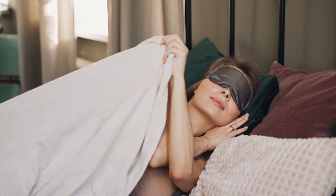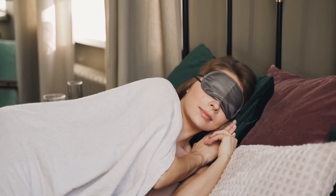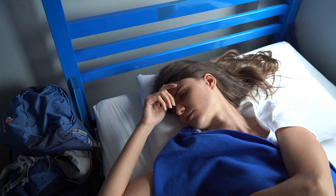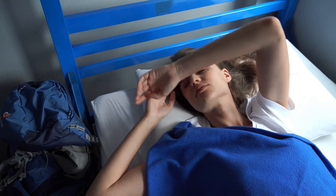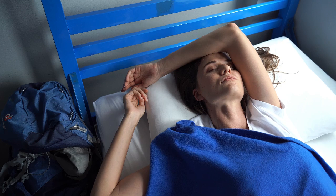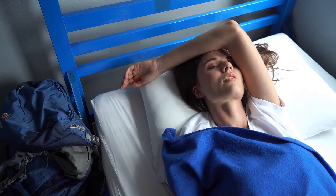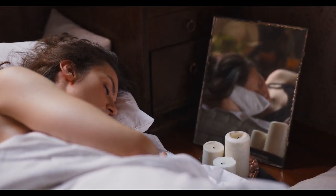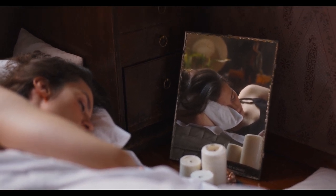Menopause can be a challenging time, and one of the most uncomfortable symptoms women face is night sweats. Waking up drenched in sweat can disturb your sleep, leaving you tired and irritable. But here's the good news — cooling sheets designed specifically to keep you cool at night can be a game changer. In this video, we'll dive into the top 5 best cooling sheets for menopause on Amazon, addressing frequently asked questions and offering top-rated solutions to help you sleep peacefully.